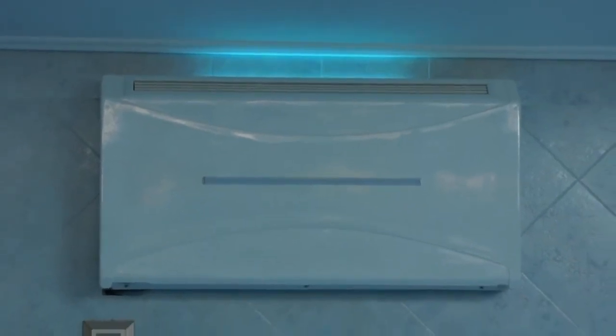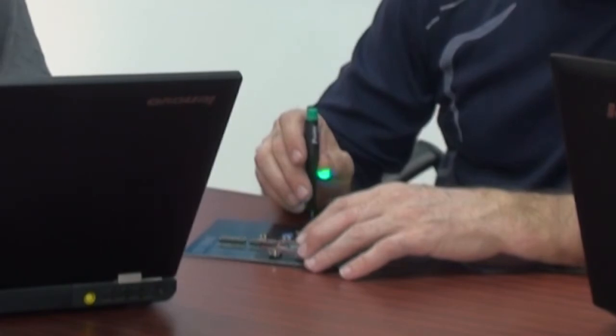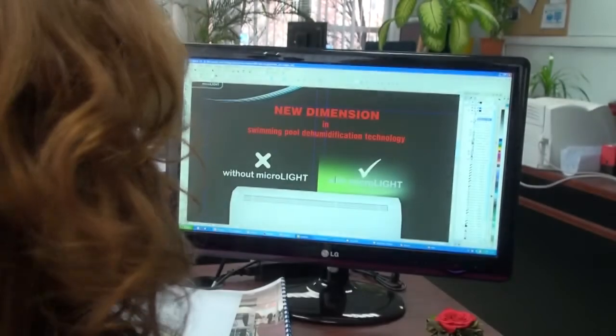blue Microlide indicates that the humidity inside your pool is low.